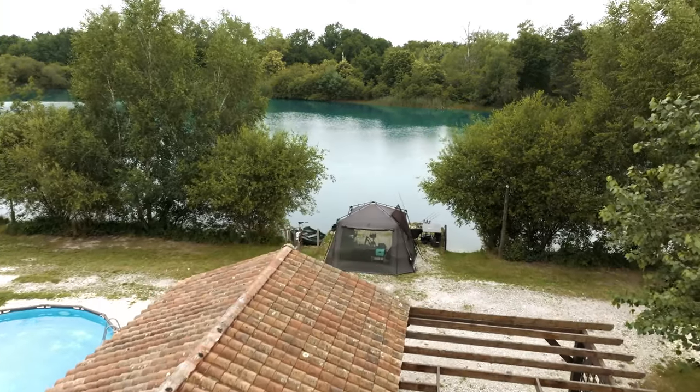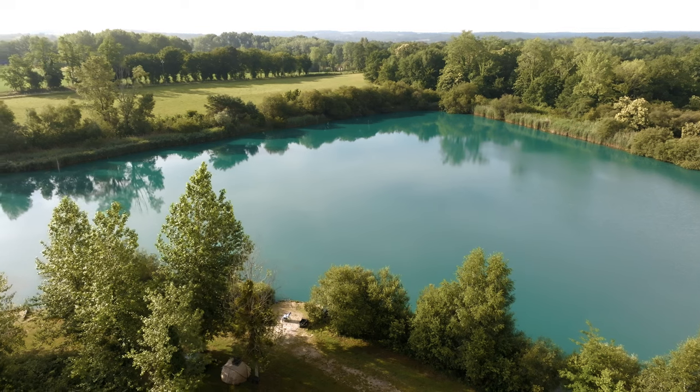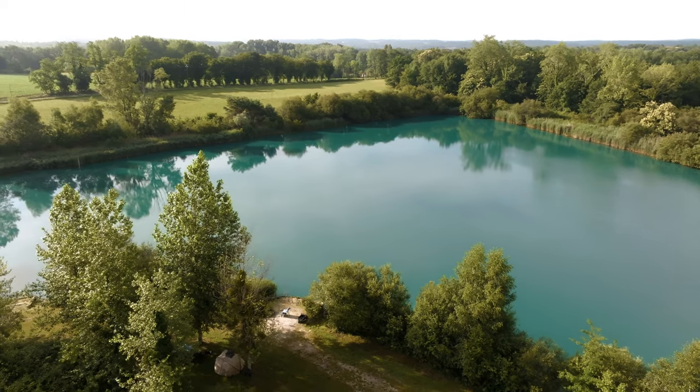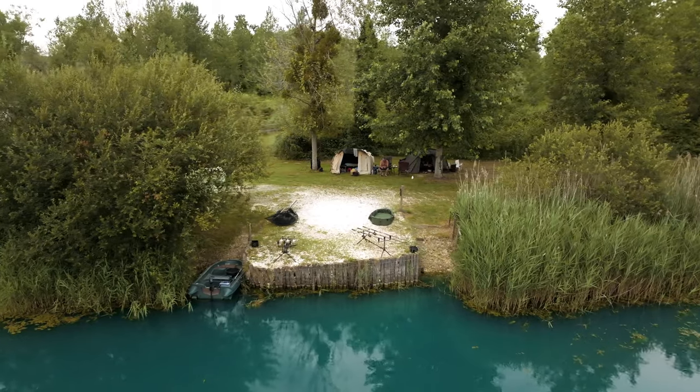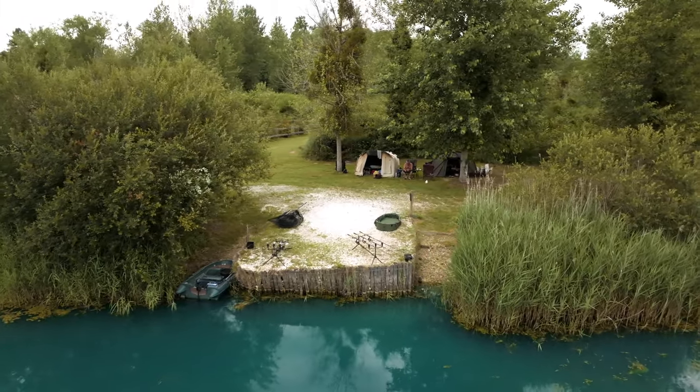All of the swims here have been purpose built and they're all mud free — they've got a lovely flat gravel surface, which is perfect for putting the bivvy up. You may need a mallet, especially at the moment as the ground can get a little bit hard in summer, so rod pods and mallets are definitely a must-have when fishing in the swims.